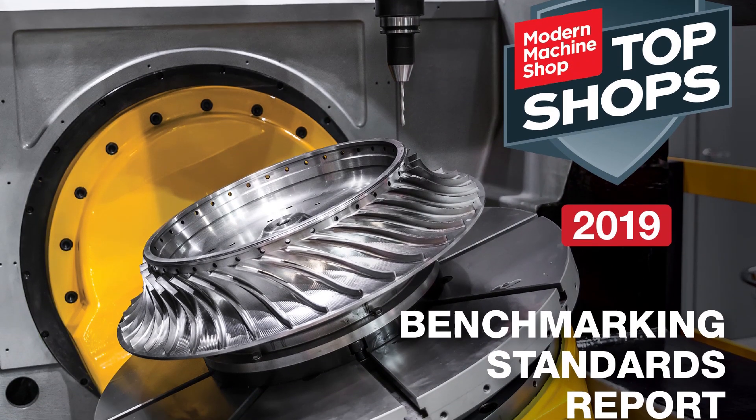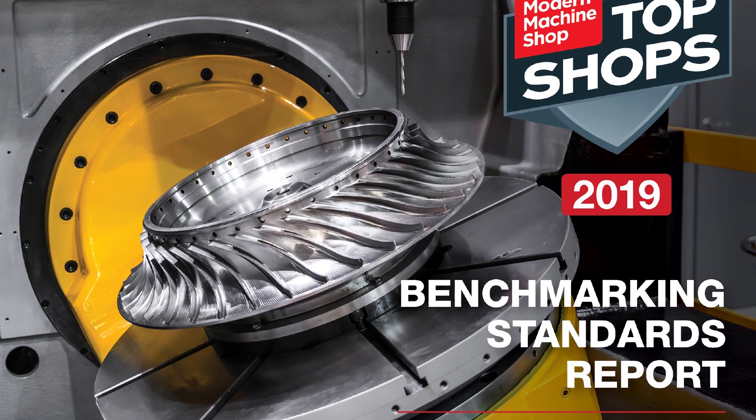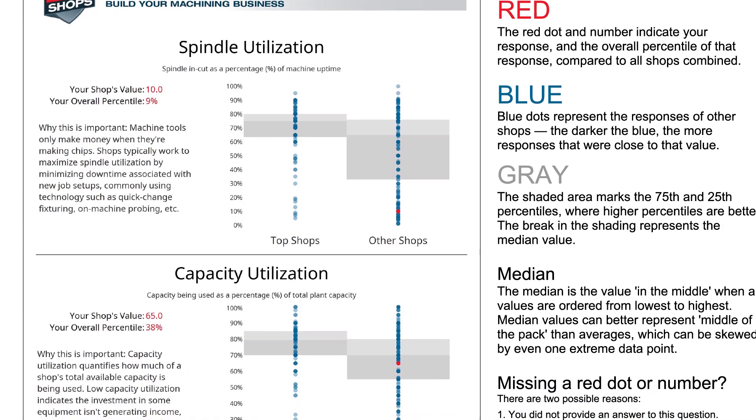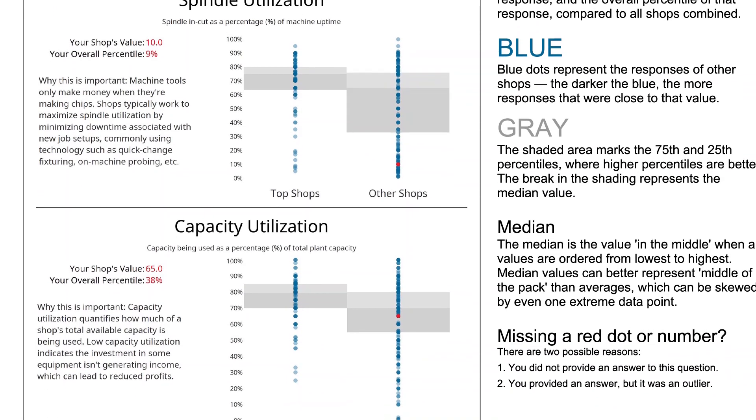We score shops on those questions and determine that the top 20% of scores are Top Shops for that year. Then we compare them to the other 80% of shops. One of the valuable things shops get out of that is a customized report showing where they're strong, on which metrics they're doing really well, where they're in the middle of the pack, and where they have areas for improvement. Over the last nine years, we've had more than 3,000 unique shops participate in that survey. Another value we're realizing is the ability to look at that body of data and find correlations that tell us things.